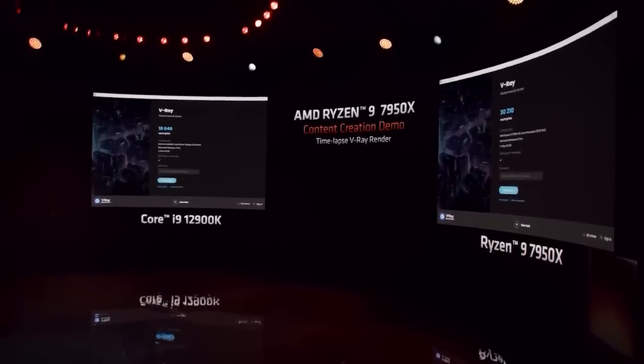Welcome everyone to Gamermelt. Ryzen 7000 CPUs come with a ton of new tech: PCI Express 5.0, DDR5, a new platform with a new socket, and more.